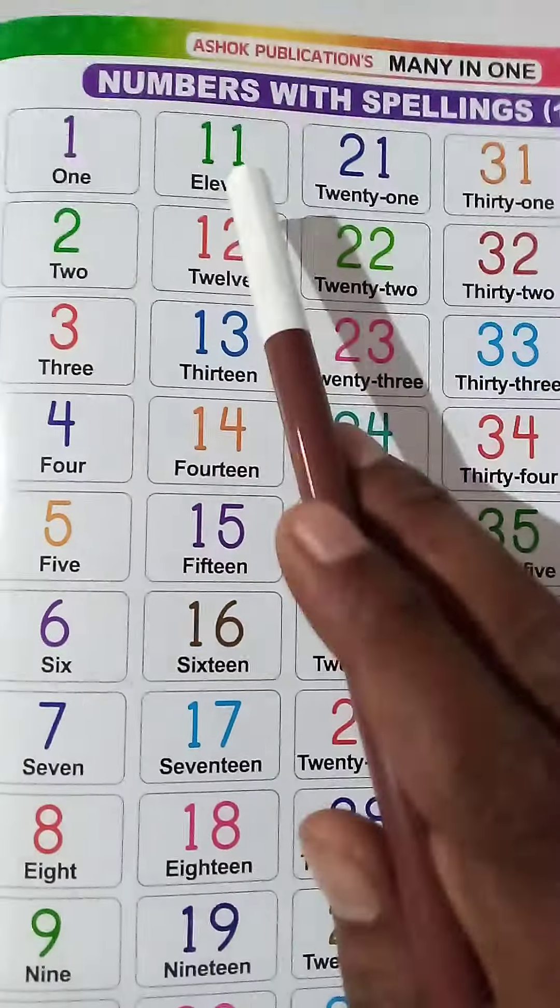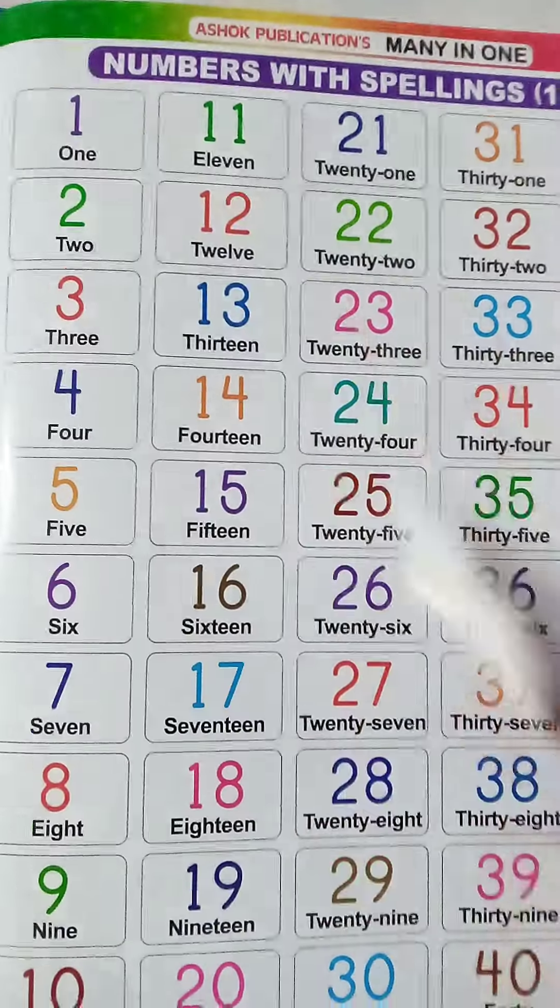Students, today we are going to learn numbers from 11 to 30.